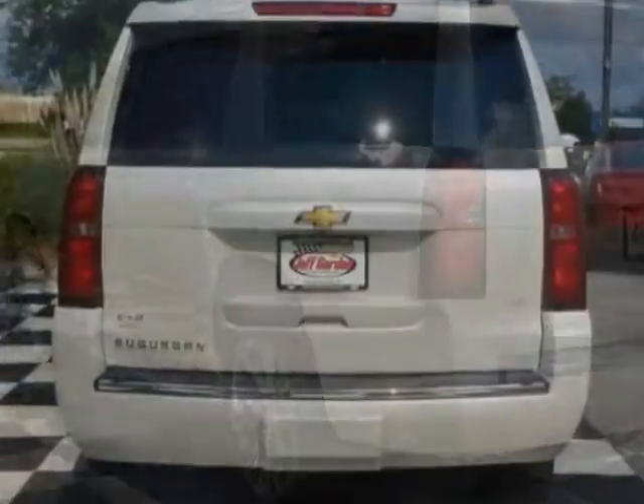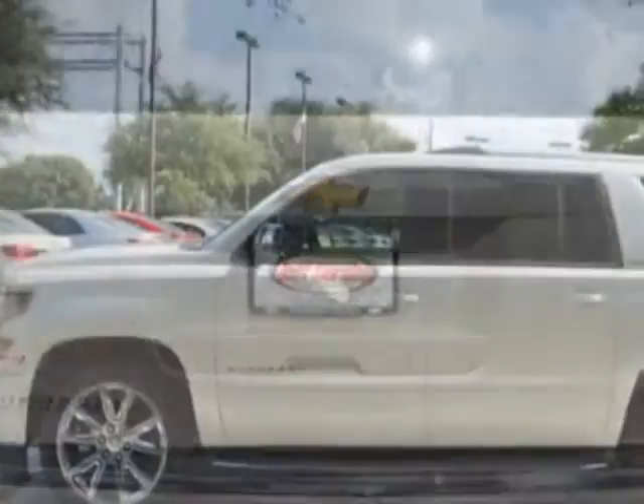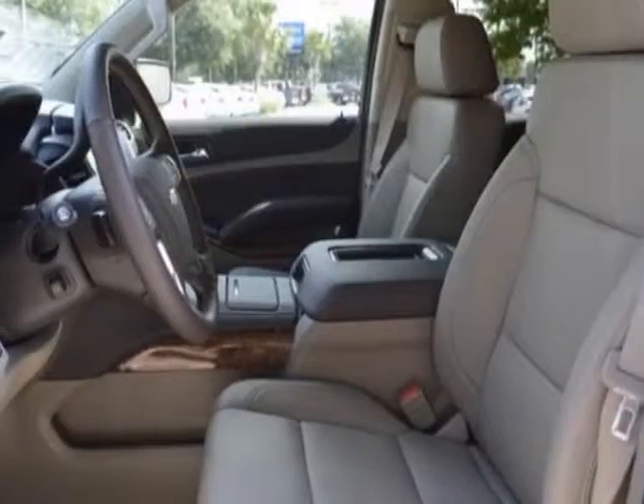Additional options for this vehicle include power driver seat, AM/FM stereo, sunroof, and driver airbag. Call 888-817-5744 or email our friendly sales staff today to schedule a test drive.